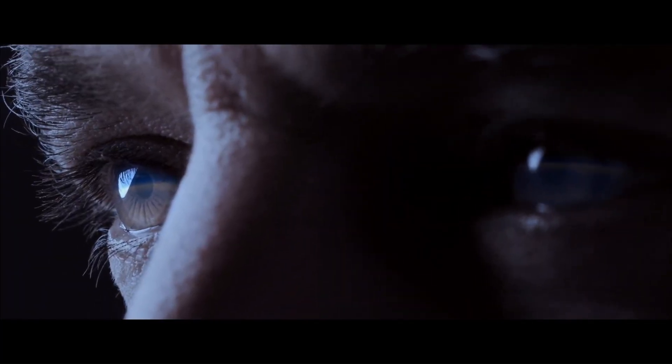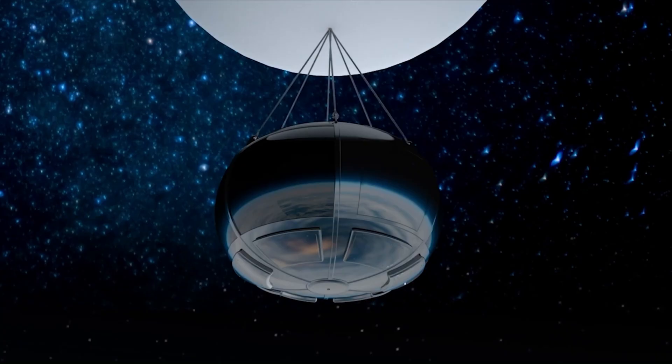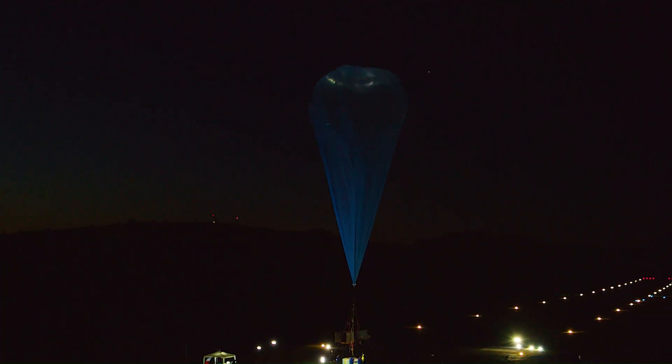Passengers can relax in intimate cabins, enjoy gourmet Michelin-starred cuisine, and witness what astronauts call the 'overview effect' — a transformative new perspective on our planet.